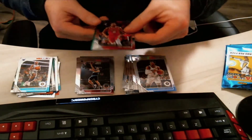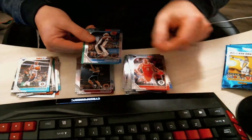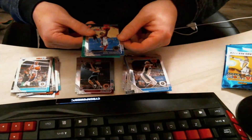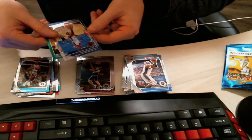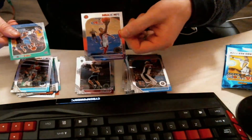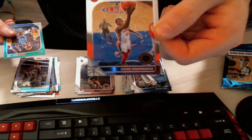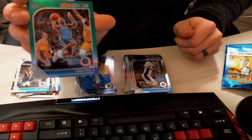We have an Eric Gordon to start us off. I do see a green parallel — not sure what that is but we'll be checking it out soon. We have a Terrence Ross, the Boss, followed by OG Anunoby — I think it's Siakam Anunoby? Siakam, Anunoby — that's a rookie card. Followed by a green parallel Chris Paul.